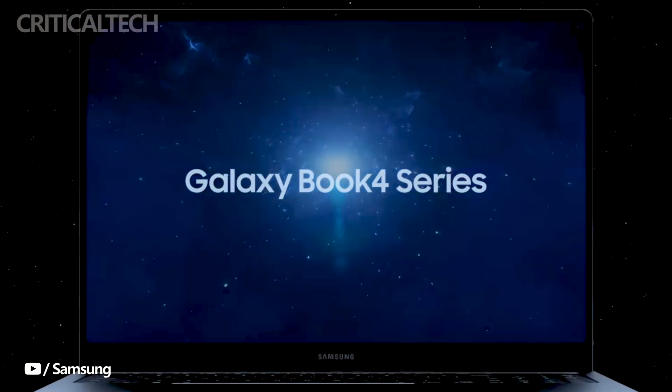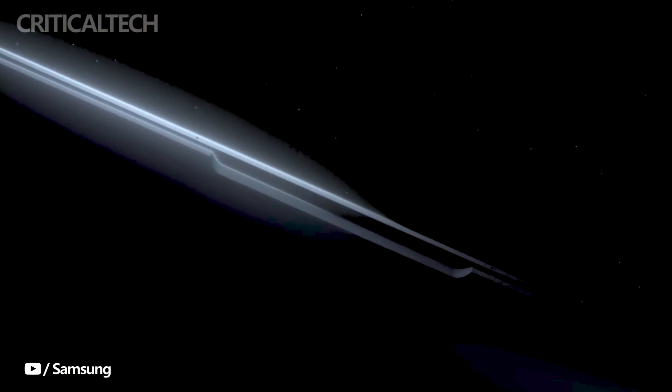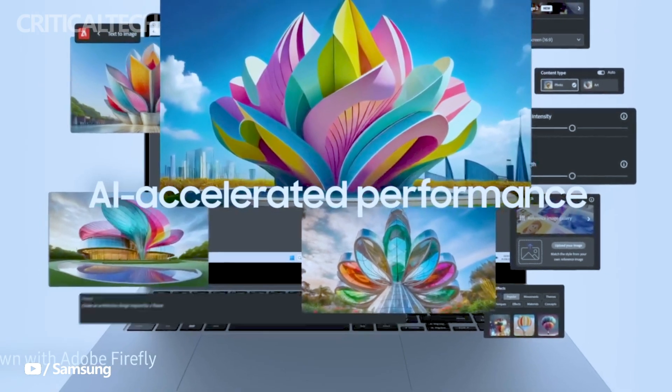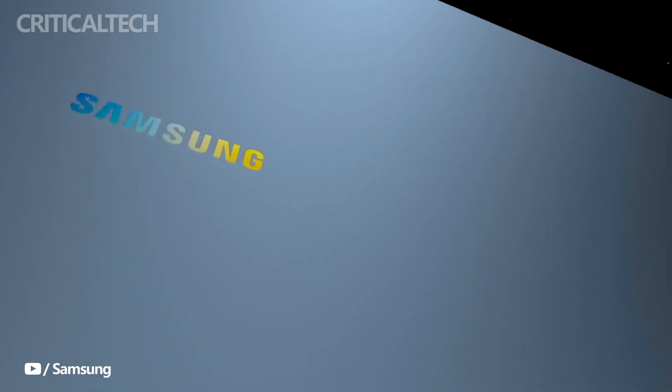Hello everyone. Samsung is getting ready to release the Galaxy Book 4 Edge, the newest model in the Galaxy Book series. This new laptop is expected to go up against Apple's silicon-powered MacBooks head-to-head.